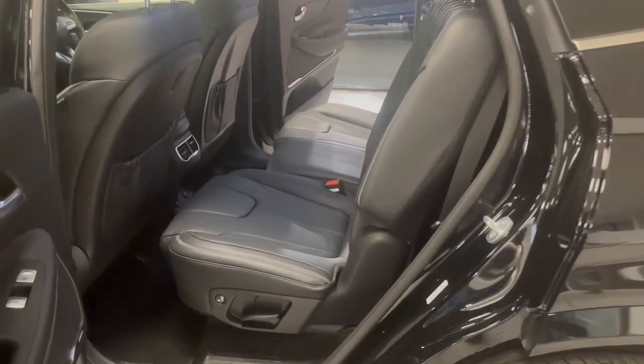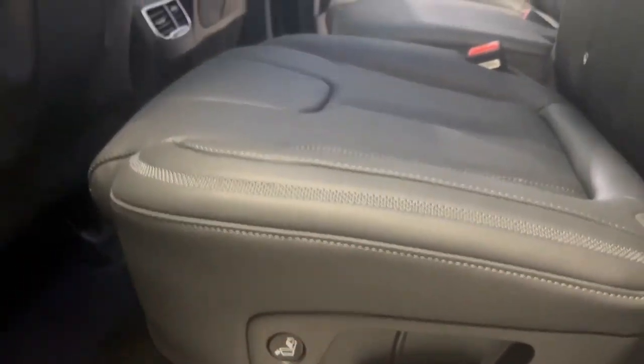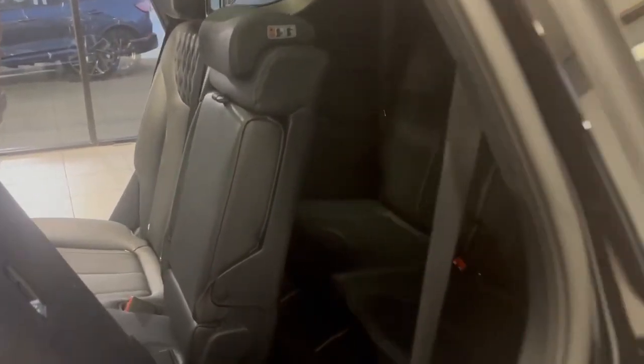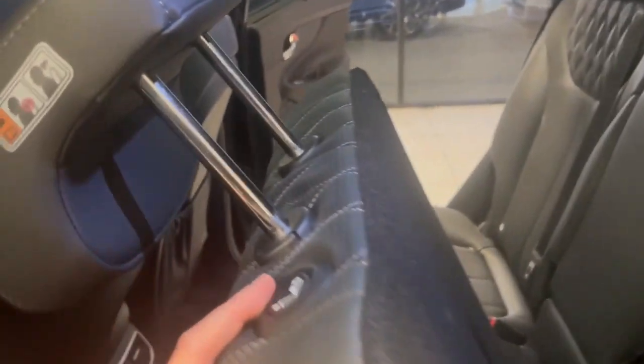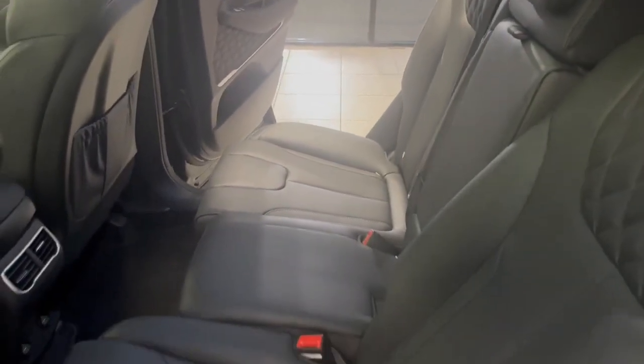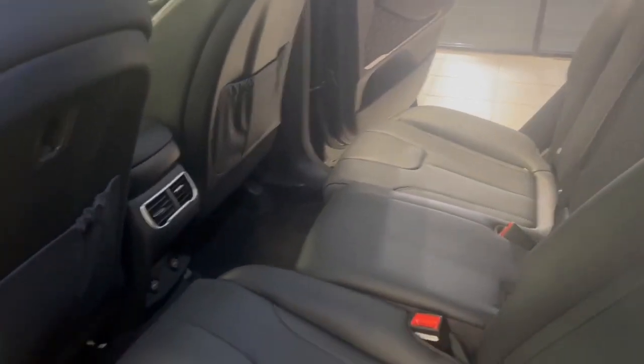I wanted to show you how easy it is to get into the rear seats. Press this button and the seat will pop forward, giving you easy access into the rear. It then pops back into place. As you can see, there's full leather in this car, and the rear seats on the outside will both be heated.